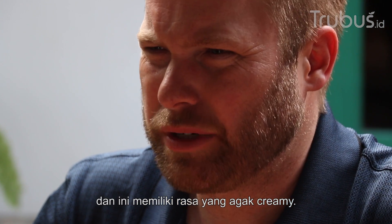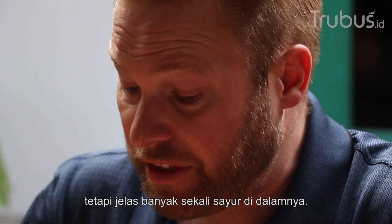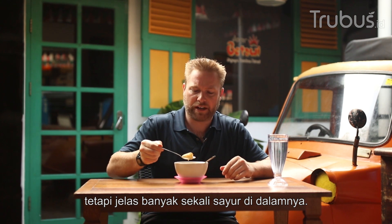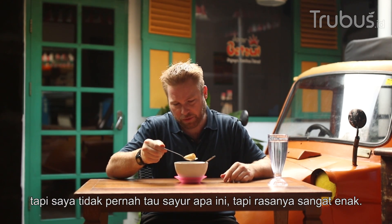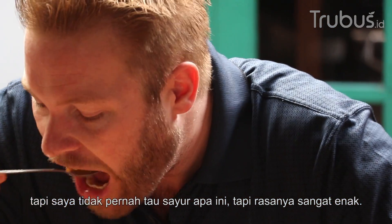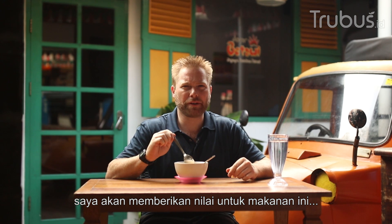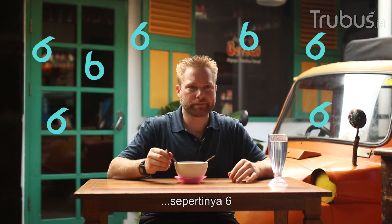And it has like a creamy sort of look to it, but there's certainly vegetables in here. I've never seen this type of vegetable — it's kind of gritty. Not sure what it is, but it's pretty good. And not spicy whatsoever. I think I would give a score of maybe like a six. Six.